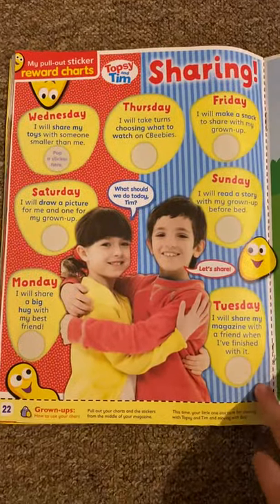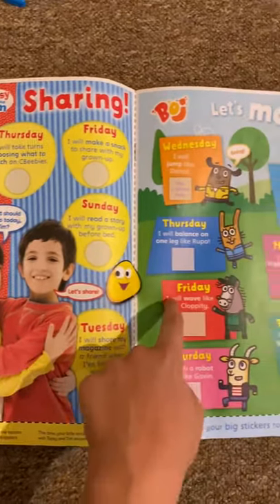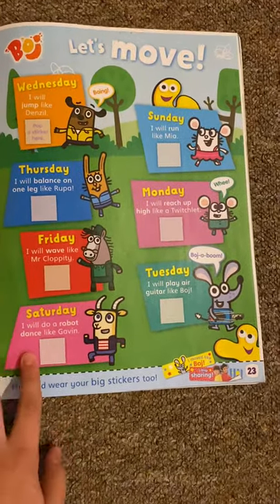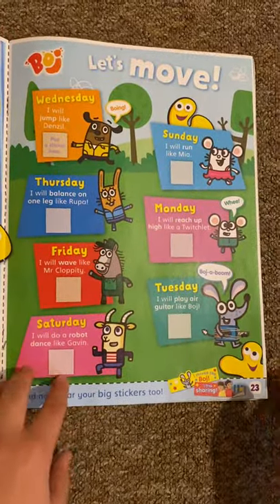And then we've got the reward charts — we've got two reward charts. We've got Topsy and Tim sharing, and we've got Bodge for the next move. Unfortunately, sadly, I think this show got cancelled in 2018 or 2019 — I don't know. But anyway, you put a sticker on.